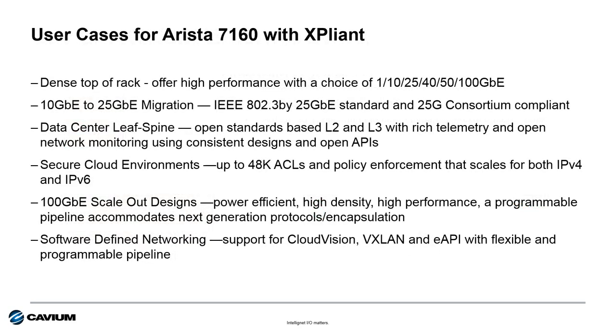With all these great features, the Arista 7160 can be used in a variety of use cases — from dense top-of-rack implementations to migrating from 10 to 25 gig environments. Secure cloud environments are ideal with the 48,000 access control lists providing the security needed to connect thousands of virtual machines in their own virtual networks. Also suitable for 100 gigabit scale-out designs and more.